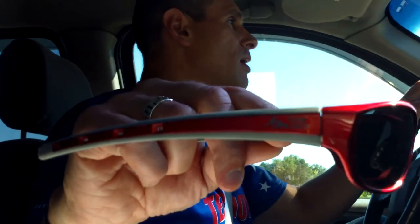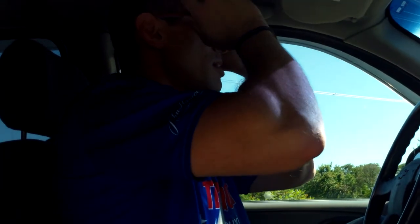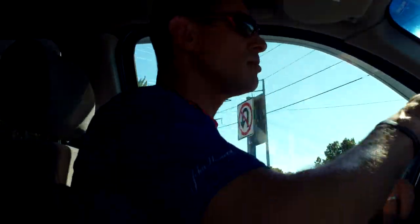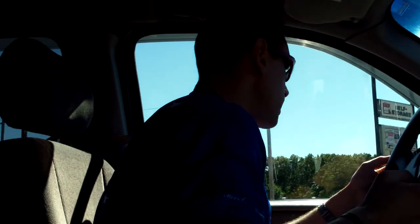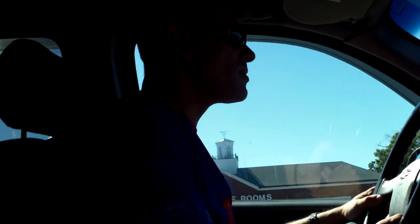Hey everyone, Mike here. Check it out — I got some Team Hoyt sunglasses, pretty cool! It's bright out. You could probably get a pair yourself if you go online to teamhoyt.com and shoot an email to Kathy. I think they're like $40 or $50 — nice glasses though.